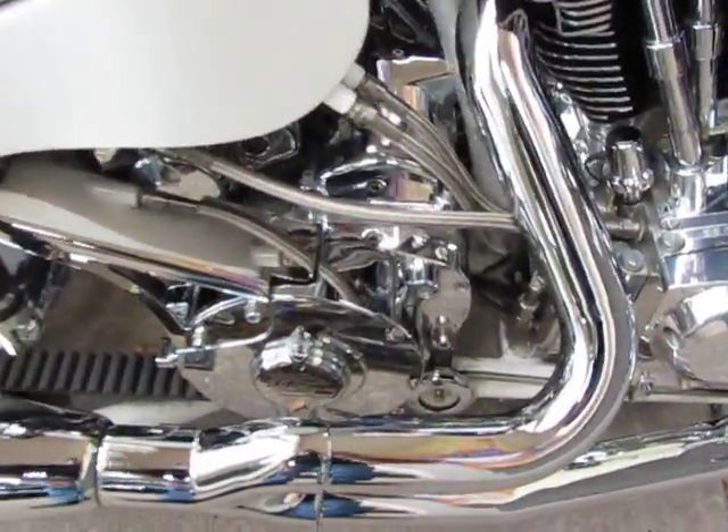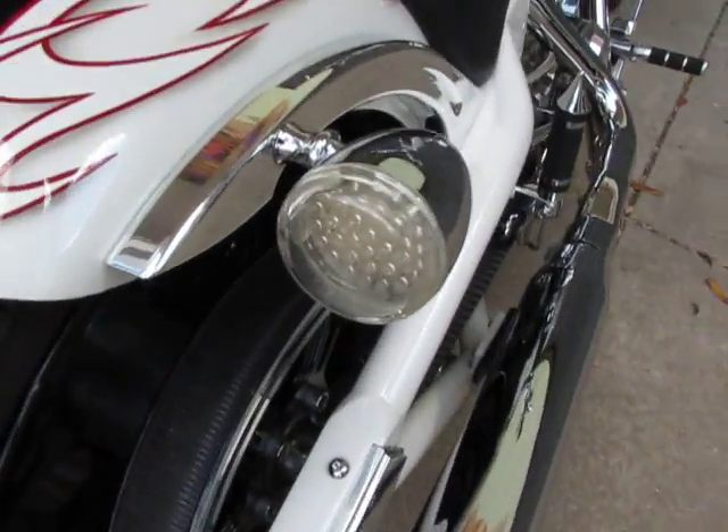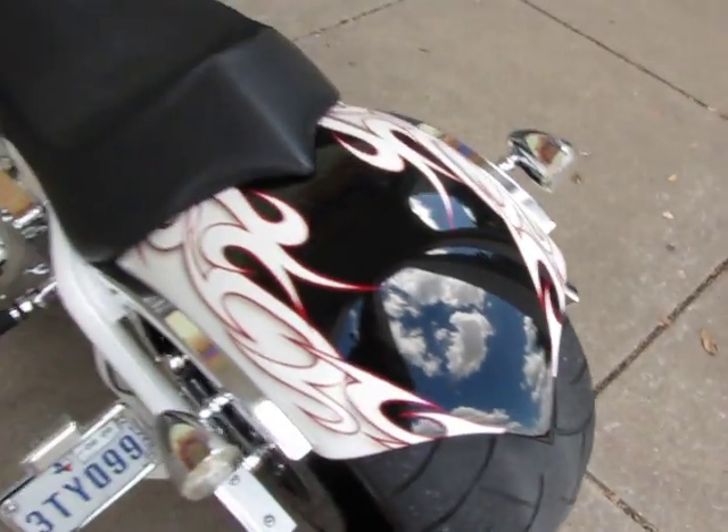It's a right side drive, so it'll accommodate the large Metzler rear tire. It's got LED turn signals and brake lights, and it's got the fat rear tire.